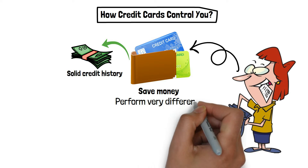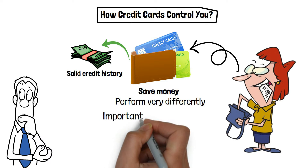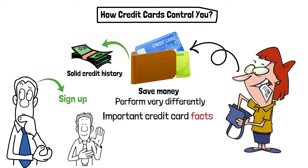Debit and credit cards perform very differently, even though they look similar. If you're new to using credit, there are a few important credit card facts that you should be aware of. So before you sign up for a credit card, you should know your current situation carefully and how credit cards can affect you and your future.